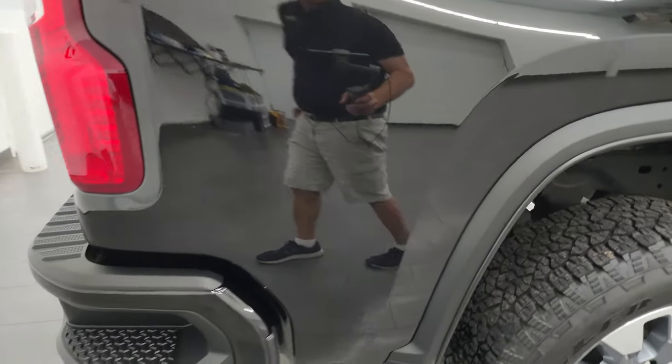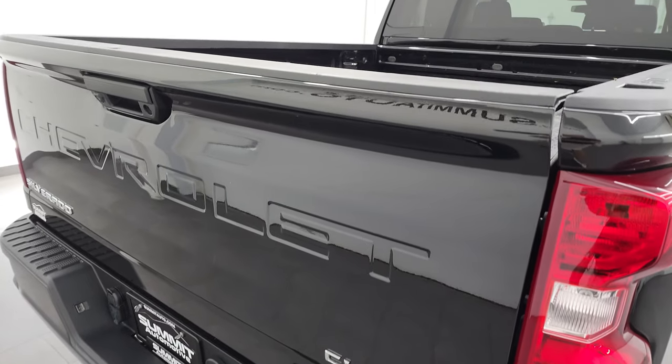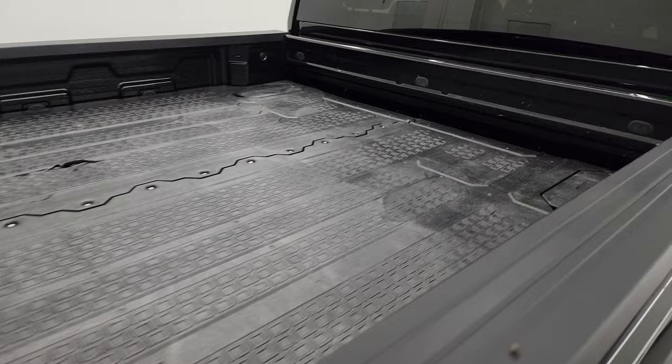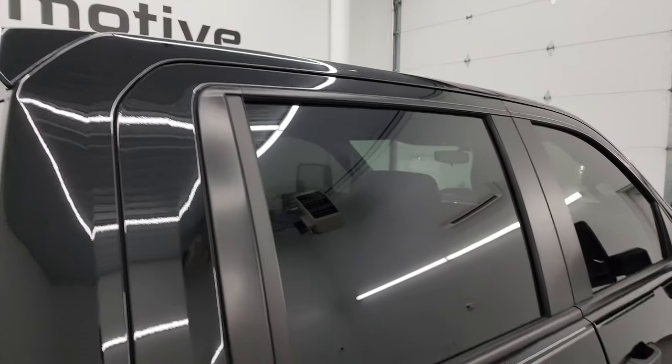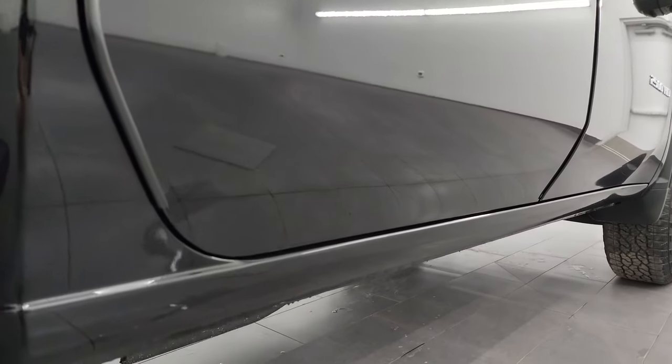I take these HD videos so that if you're far away, or even close by and you just cannot make the trip down, but you're still interested in purchasing the vehicle, you can see the truck, hear the truck, and have confidence in what you're looking at before you even get here — so there are absolutely no surprises, and you can make a smart and informed buying decision from wherever you're at.